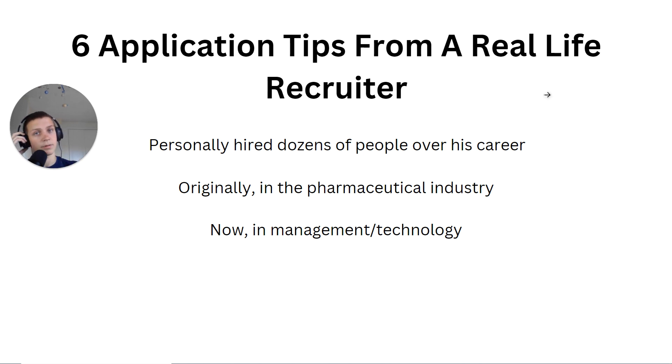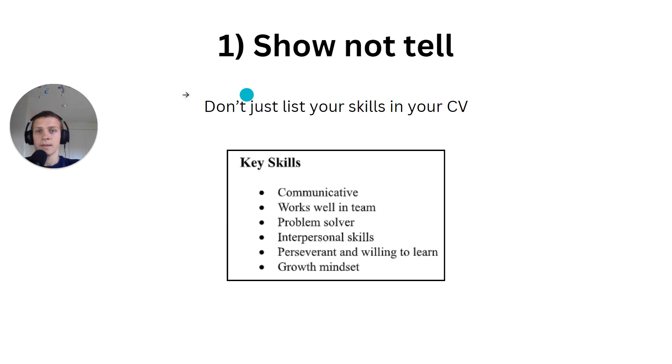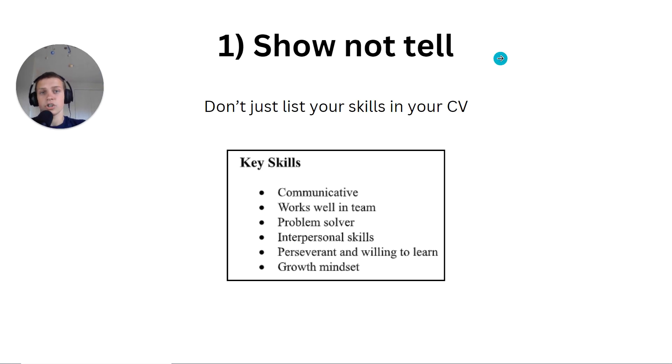I'm going to be passing this advice on to you, giving you six application tips to help with your degree apprenticeship application. Some background on this guy: he's personally hired dozens of people over his career, originally in the pharmaceutical industry and now more in the management and technology industry. So let's get started.